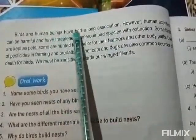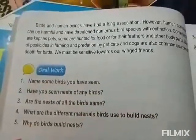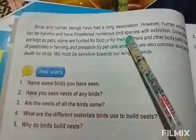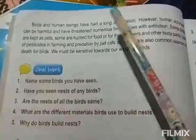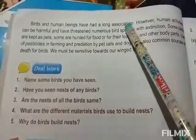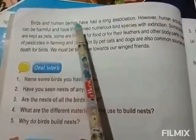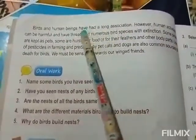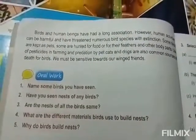Birds and human beings have had a long association. Association means relationship. So, birds and human beings have had a long relationship. However, human activities can be harmful and have threatened numerous bird species. Human beings and birds have a relationship because human beings love the birds — in some cases, people keep birds as their pets. So they have a long association.